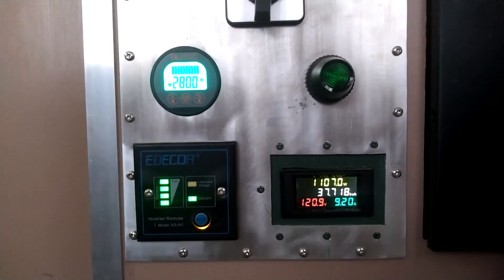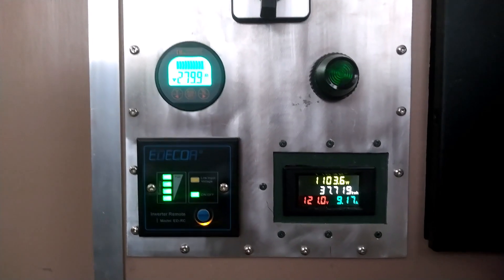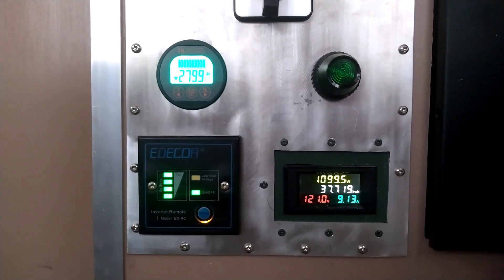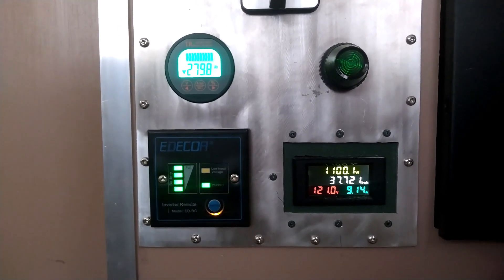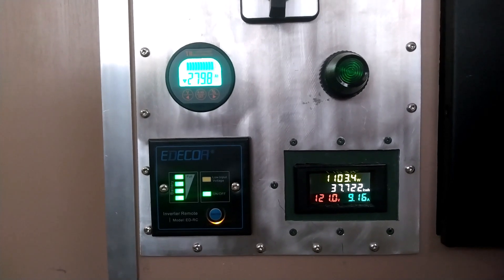What I have running right now is an 11,000 BTU rooftop air conditioner for the RV and a refrigerator — both running at full speed right now.